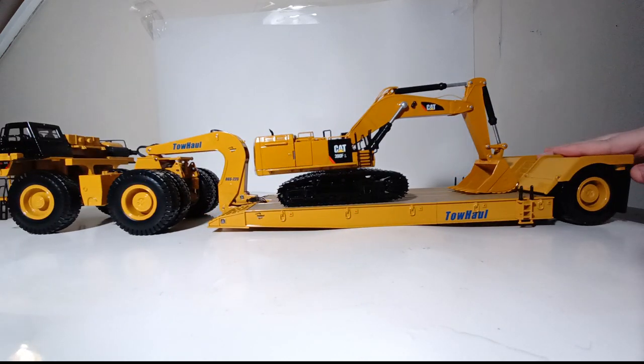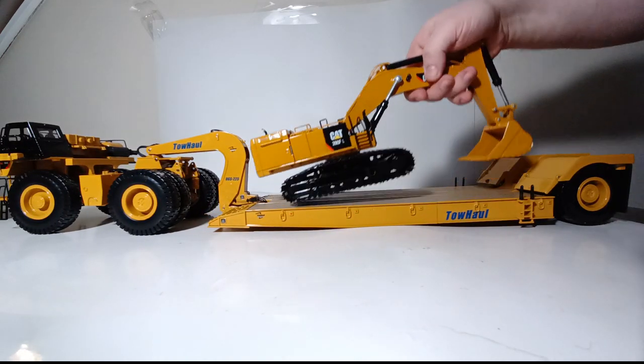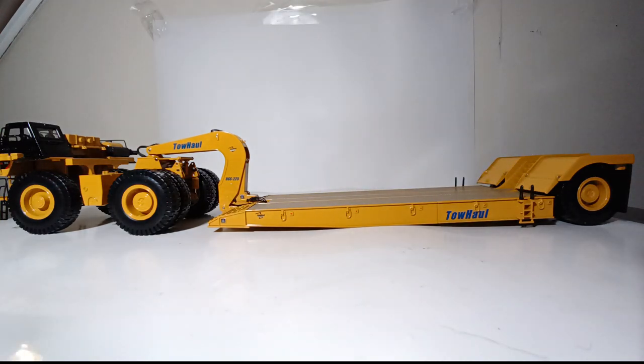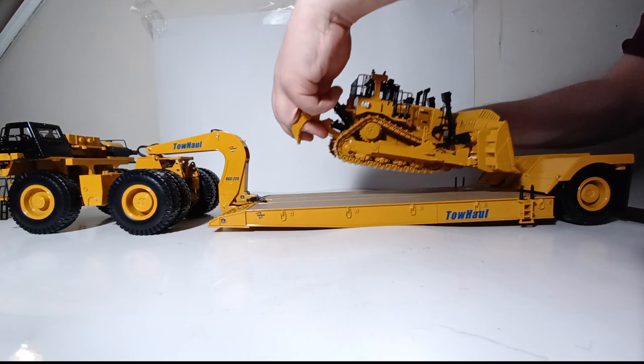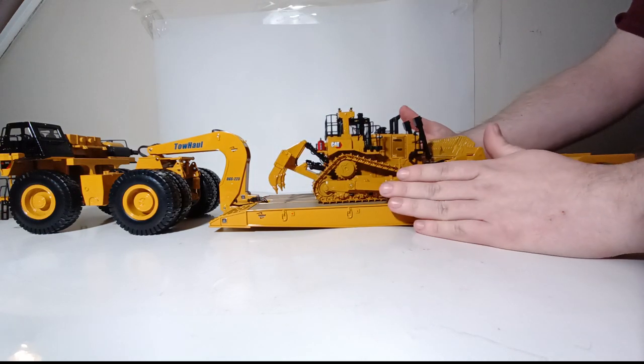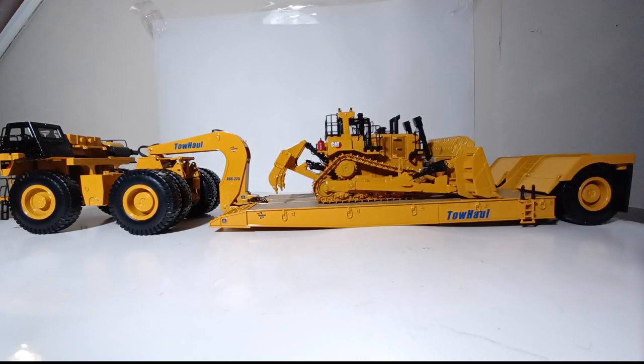Pretty convincing and impressive display pose. But perhaps the biggest beast of them all — how about a D11 CAT track-type tractor or bulldozer? As you saw on the back of the box, with the blade and rippers removed, this lowboy trailer is capable of hauling two of these tractors around at once.